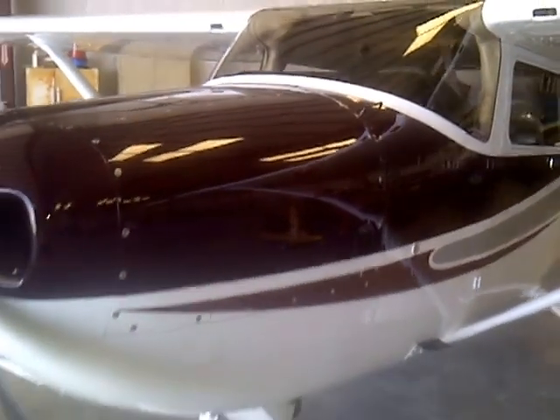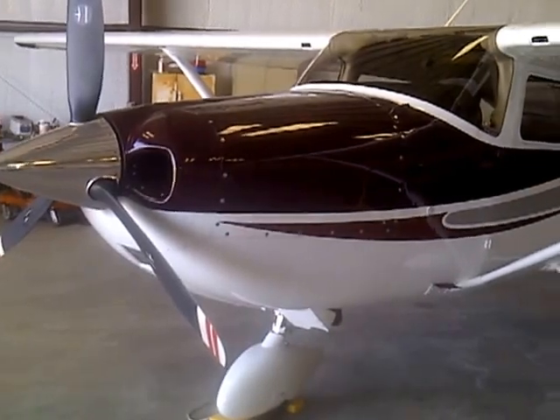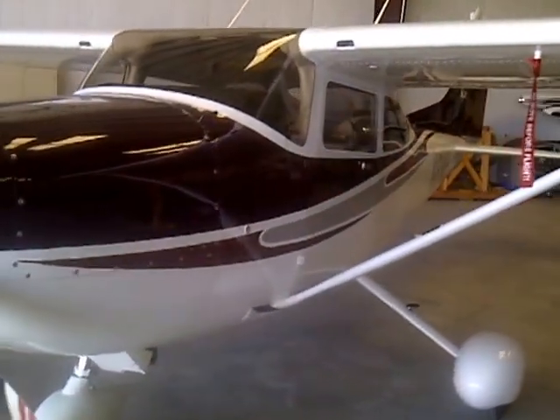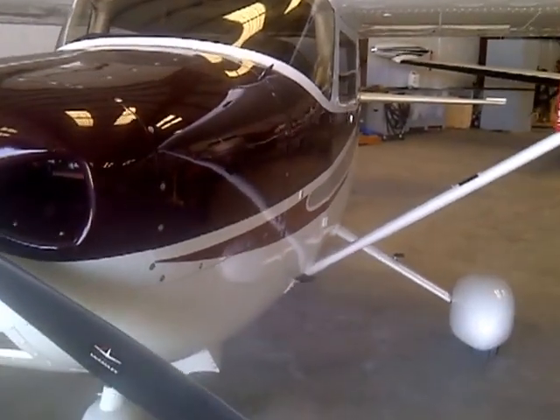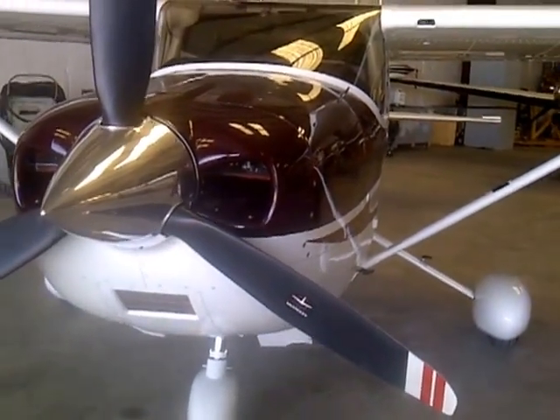I actually flew the aircraft for 30 hours prior to purchasing it and it flew to specification, had no vibration. Since that time I've flown it 400 hours since I purchased it last year.